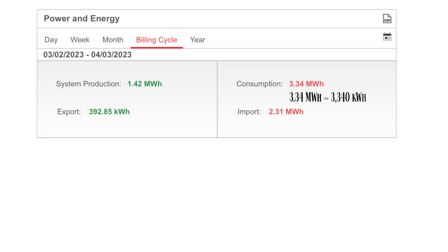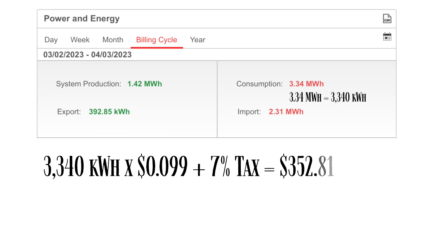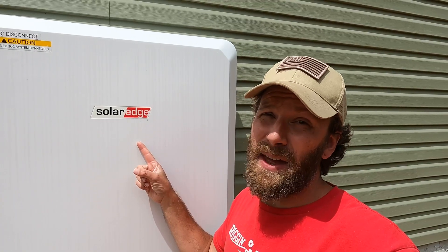Our bill was $236. But what would it have cost if we didn't have a solar system? 3,340 kilowatt hours of consumption at 9.9 cents per kilowatt hour, plus tax, would come up to $352.81. That's a savings of $117! But wait — at the beginning of this video I said it saved us thousands of dollars this month. The battery backup is what made that difference.